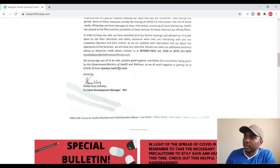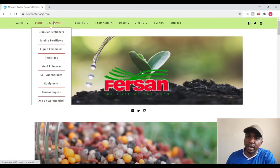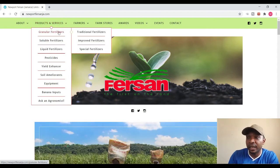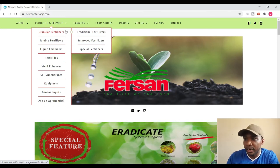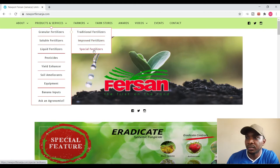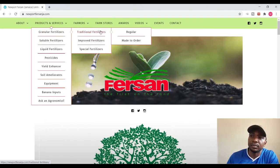Let us go look at the products and services — we're going to run through the website and show you what they have to offer. Under products and services, they have granular fertilizers, and under granular fertilizers it is further broken down into traditional fertilizers, improved fertilizers, and special fertilizers. Let us first look at traditional fertilizers — they have regular and made-to-order options.